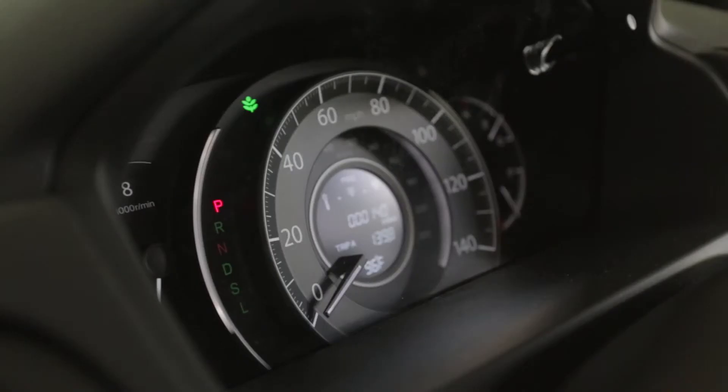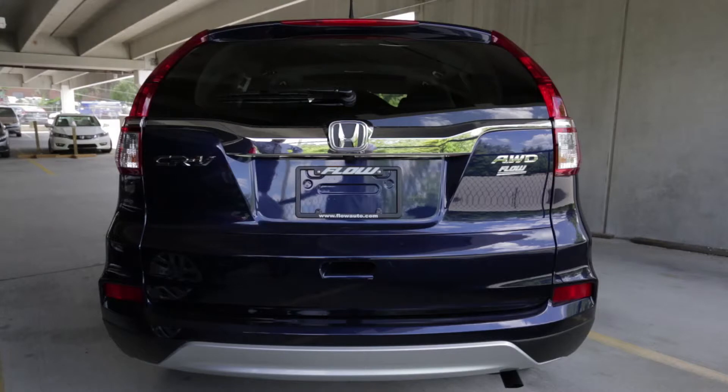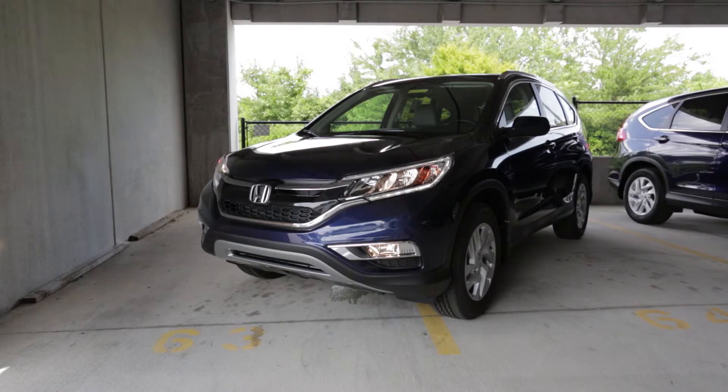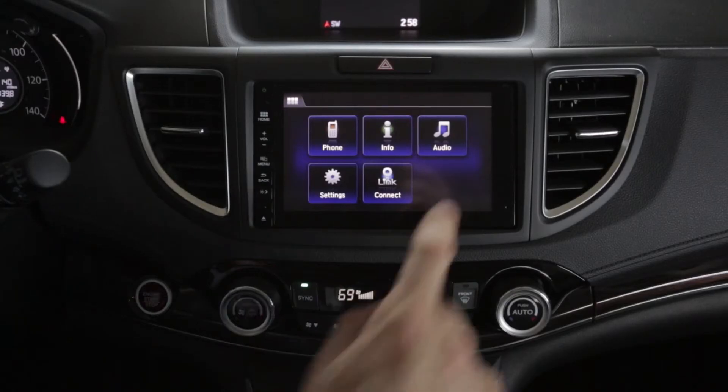Please notice that we have our Econ button for improved gas mileage. The Econ button, when it's enabled, will actually increase your gas mileage while you're driving by cutting down your air conditioning compressor in the summer and maximizing your RPM.